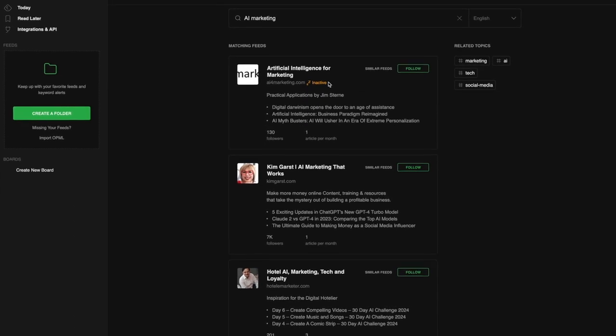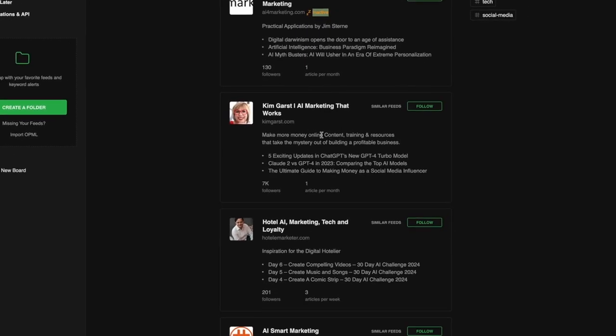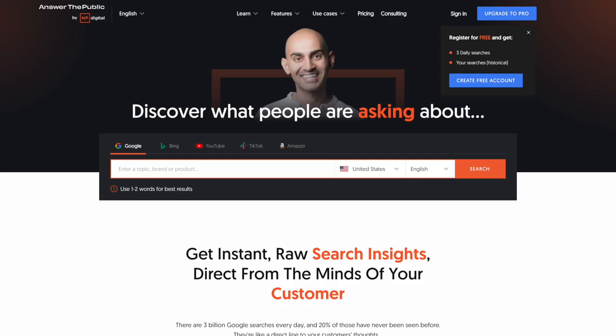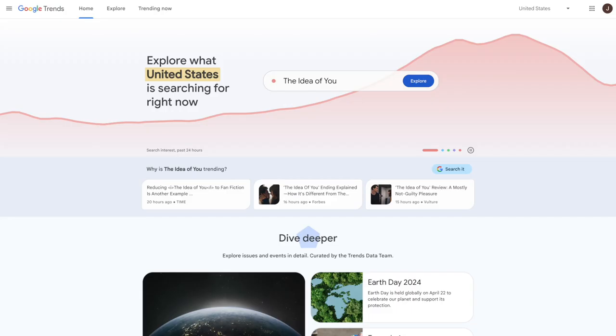First, you'll want to make sure your content is useful to anyone reading it. Find a topic that we can create content around — one that has a fairly high number of hits in search. We can use a website like Feedly, Answer the Public, or Google Trends to find a hot topic to write about for our content.